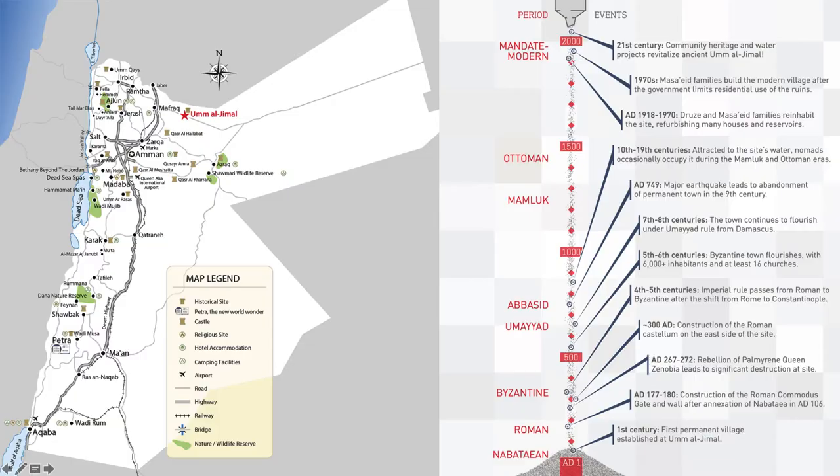Other papers in this session have introduced different aspects of Umel Jamal, and I understand that this site probably isn't new to most of you, but I always like to provide a general overview just in case. Umel Jamal is the best preserved ancient town in the southern Haran, that volcanic basalt plain of southern Syria and northern Jordan. It's the town's exceptional preservation, especially for the period from around 400 to 800 CE, that offers a unique window on the daily lives and behaviors of small town communities in a time of extraordinary regional transformation.